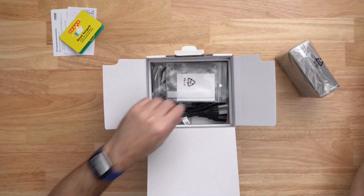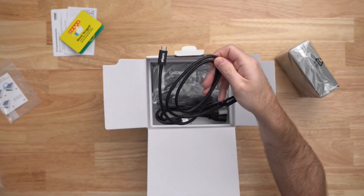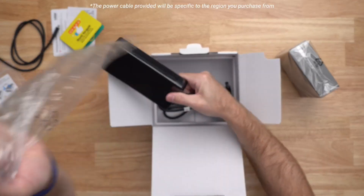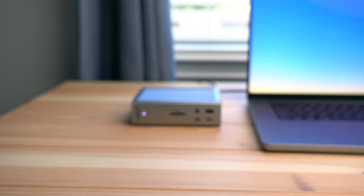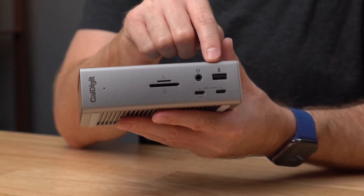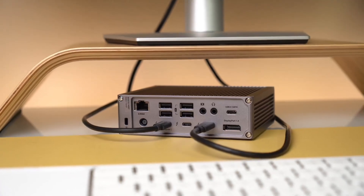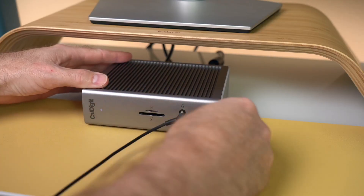With 18 ports, including four Thunderbolt 4, DisplayPort, super-fast 2.5 gigabit Ethernet, and up to 98-watt charging, it's built for serious multitasking and demanding creative work. This dock is best if you have a Windows laptop with Thunderbolt and want to run up to three external monitors, connect fast drives, audio gear, and basically build a real workstation — all through one cable for a clean, efficient desk. Just make sure your laptop supports Thunderbolt to get all the features.